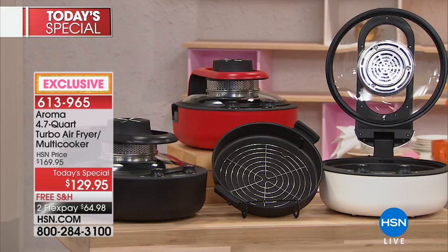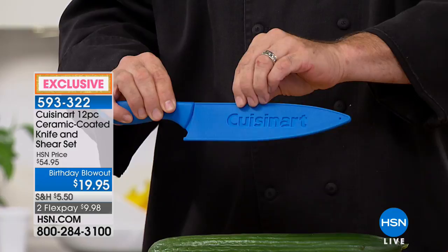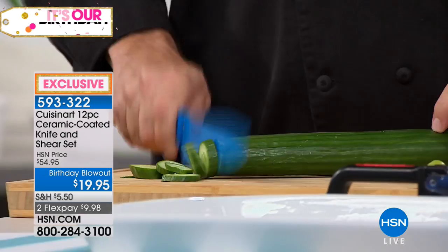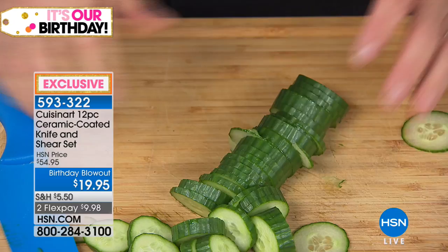We're talking about the rainbow bright colors of the green boxes, and the one and only Mark Gill is back. This set has become a legend around the studio — three years, almost 300,000 sets, and more four and five star reviews than I've ever heard of. We're going to start with the chef's knife.